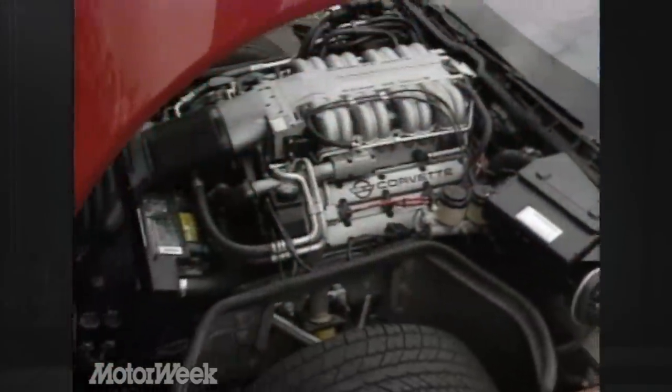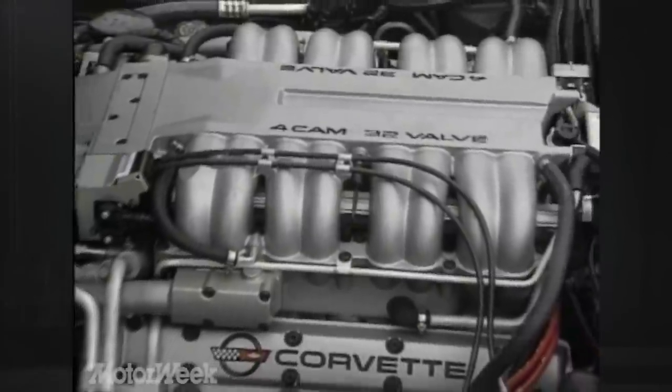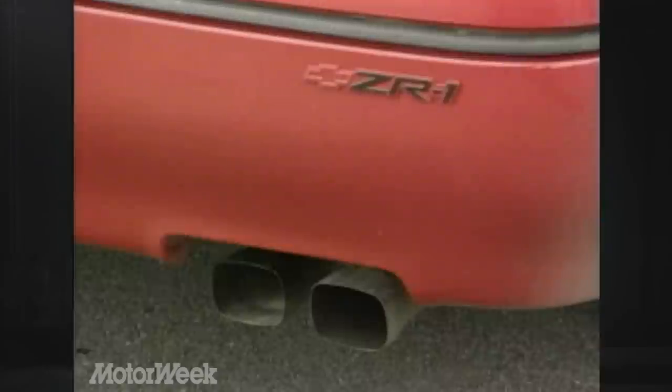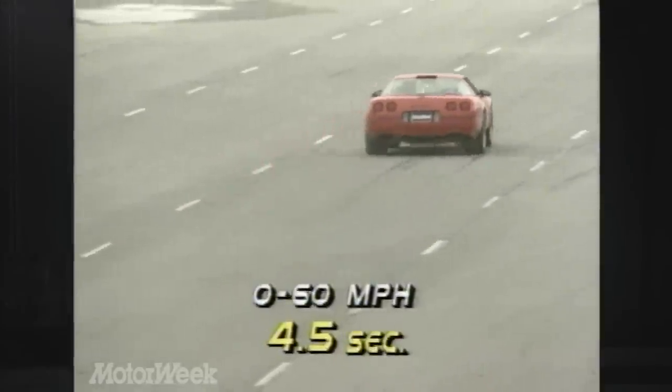Of course, the real substance is under the hood. The 5.7-liter all-aluminum V8 with its twin overhead cams, sequential fuel injection, and 12 — yes, 12 — quarts of oil, is rated at 385 horsepower. Torque output is 370 pound-feet. The engine reaches peak horsepower at 5,800 RPM, a bit high compared to what we're used to in V8s. It pushed our car through the quarter mile in 12.9 seconds, ending at 111 miles per hour. Zero to 60 took 4.5 seconds.